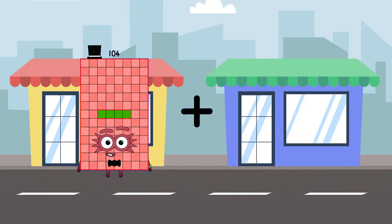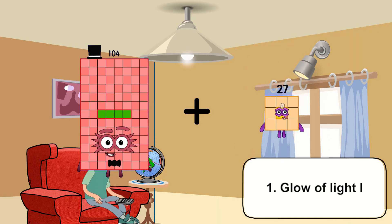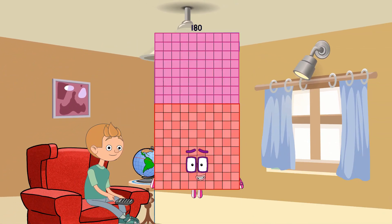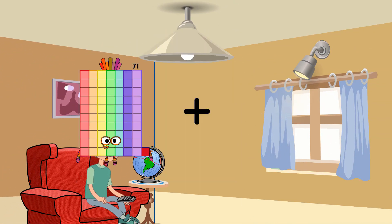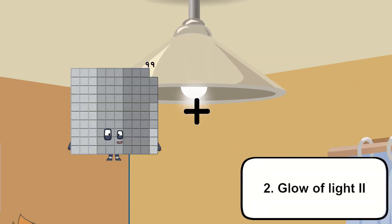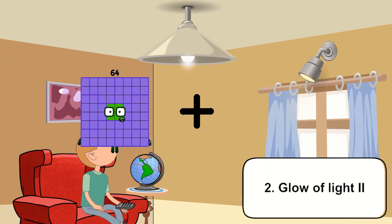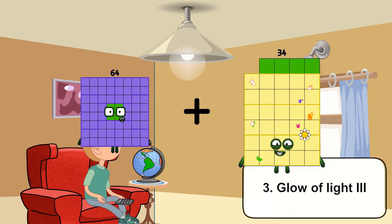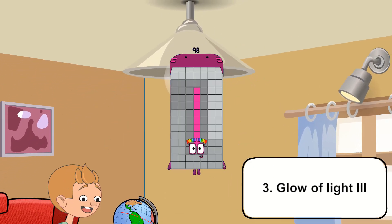104 plus 76 equals 180. 64 plus 34 equals 98.